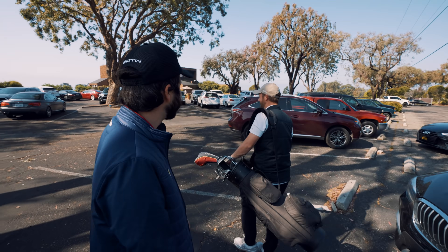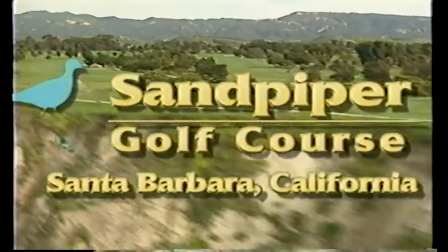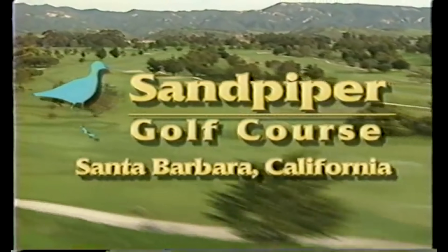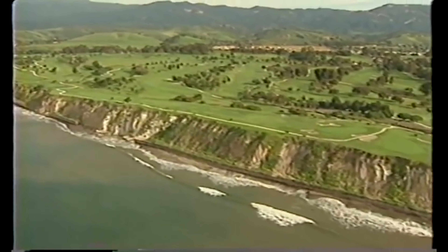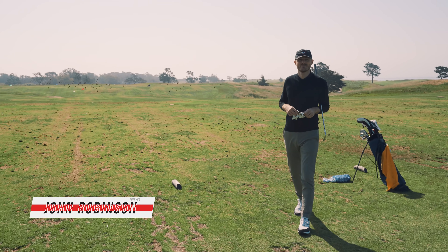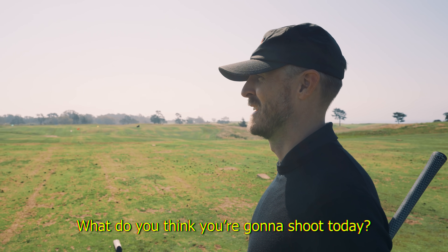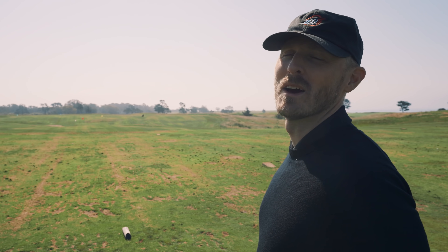We just finished up a two-day leadership retreat here in Santa Barbara, California. We are ending the retreat this Friday morning with some golf. What do you think you're going to shoot today? One better than that.